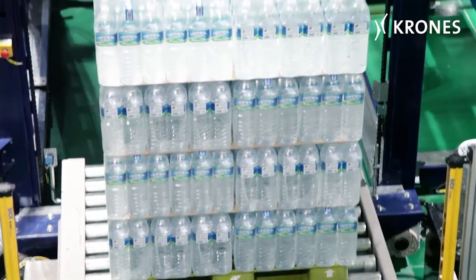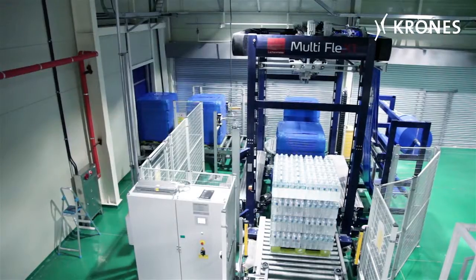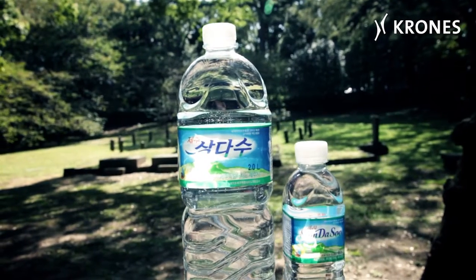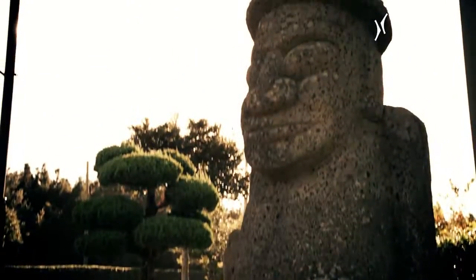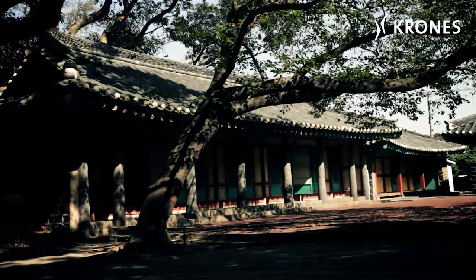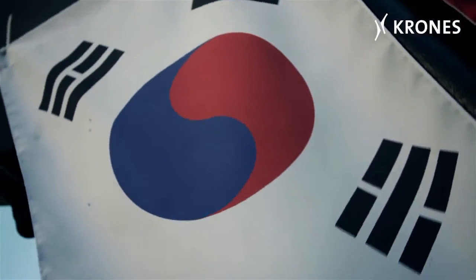Once palletizing has been completed, the goods are transported to the market, which is predominantly in South Korea. The Jeju Sandeso brand is number one for the nation's consumers, symbolizing both purity and health. And to make sure things stay that way, not the least of helpers is the new water line — one with some authentic highlights, as is only fitting for a site of such outstanding natural beauty as Jeju Island.